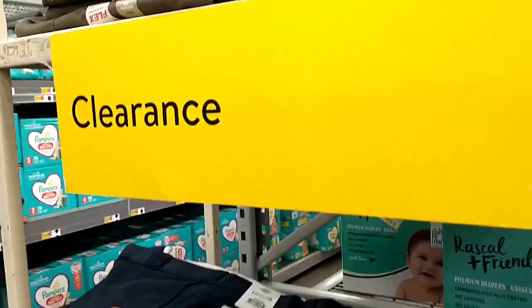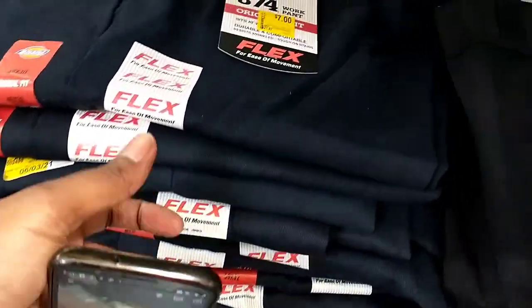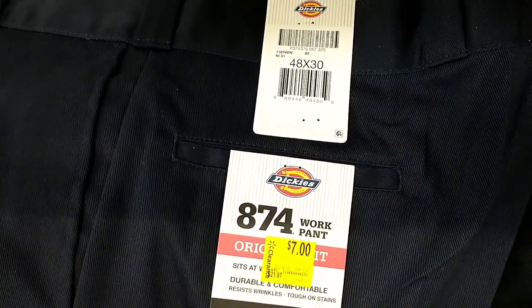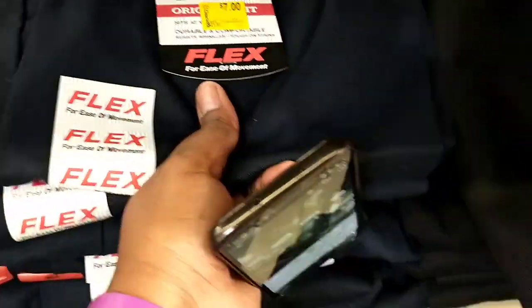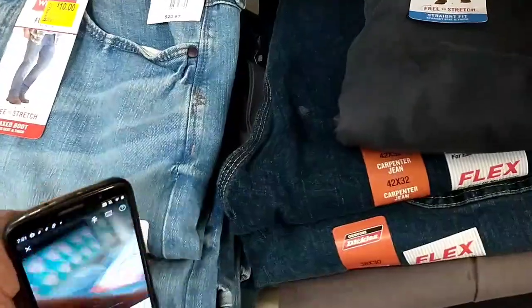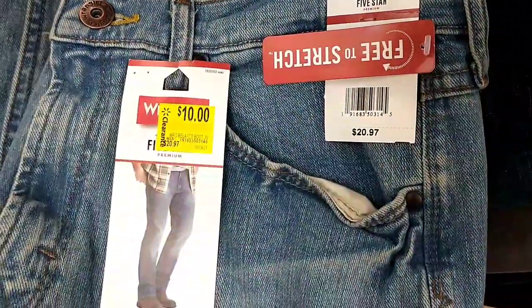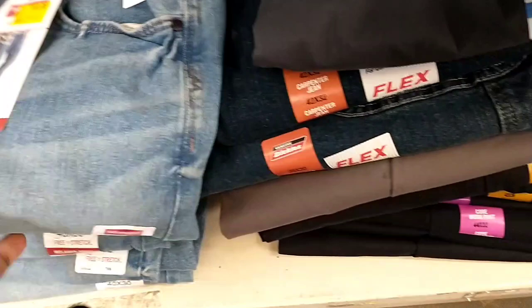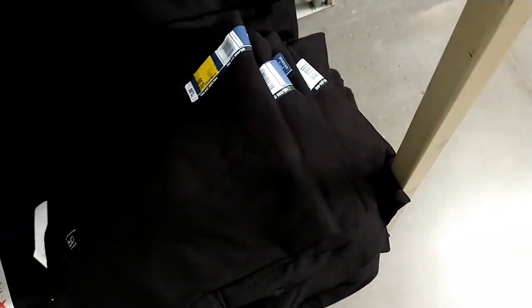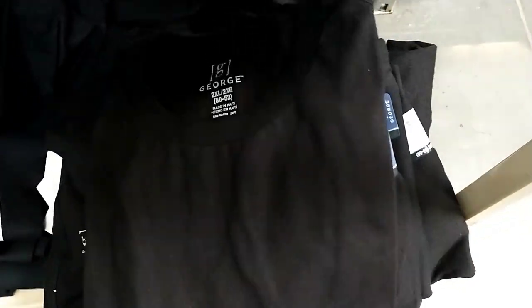There was a whole rack of men's trousers and men's jeans on clearance for really good prices. $21.97 down to $7 for the Dickies work pants. They also had Wrangler jeans from $20.97 down to $10. The men's wear section has a really good amount of clearance, so definitely check it out.